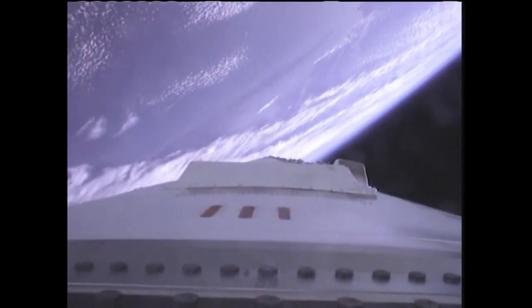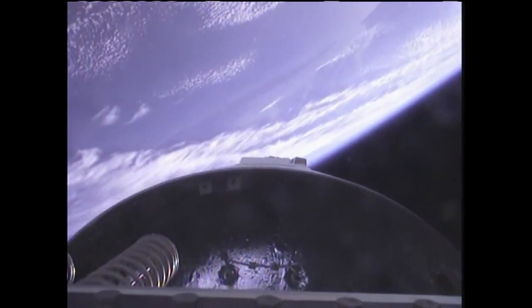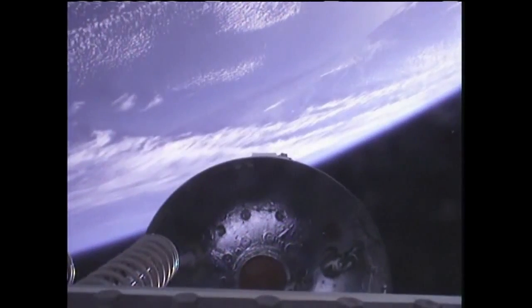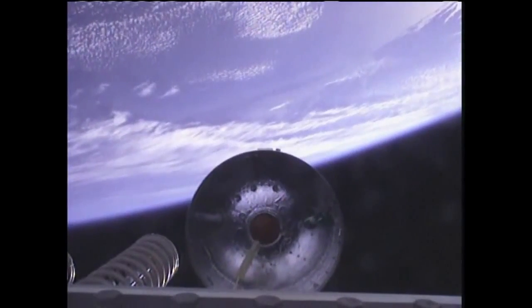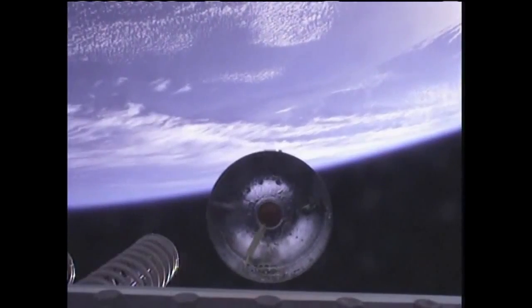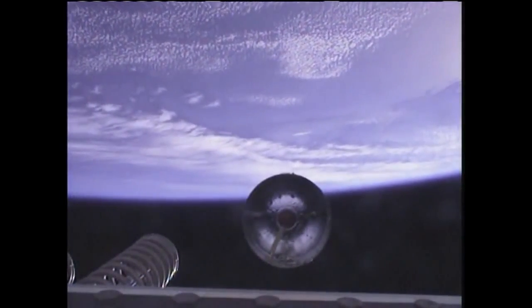CSS is disabled. We have stage one separation. Lower ACS is enabled. Costal guidance is enabled. Four minutes, 20 seconds into the flight. Going very smoothly. 327 seconds sequencer time.